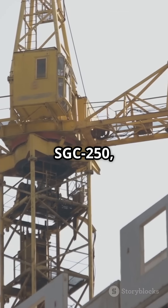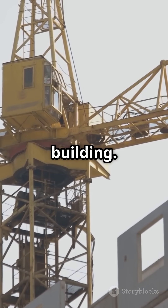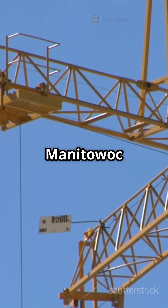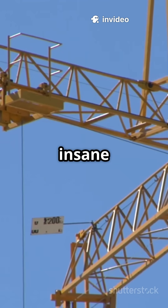The SGC-250, also called Big Carl, stands taller than a 30-story building. Some cranes, like the Manitowoc 31000, use special counterweights to balance their insane loads.